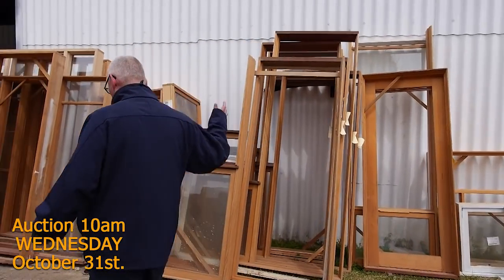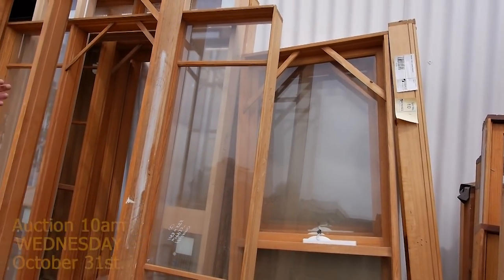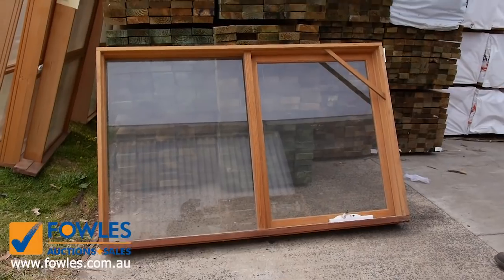Absolutely magnificent lot. We've got laundry combinations there, plenty of entry frames here as well, some beautiful windows there in volume. Lot number one is this one right here — a ripper to start off with. Nice awning window.